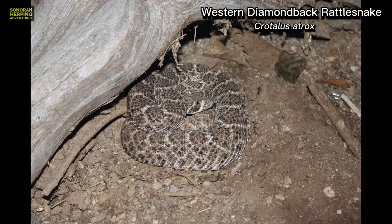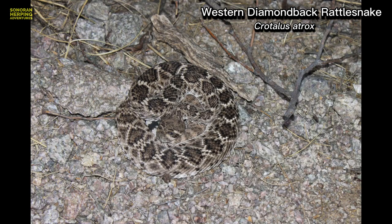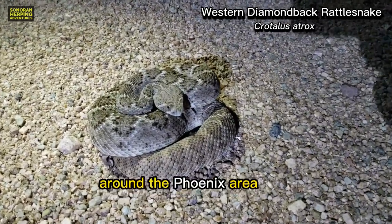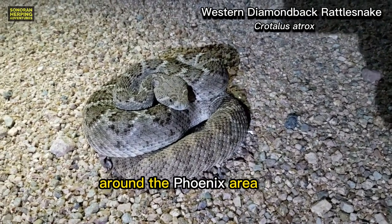They can have varying patterns and colors like these. This one here is more of a typical coloration that you might find around the Phoenix area.